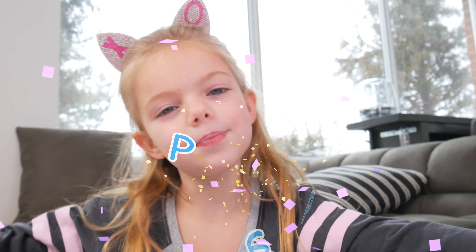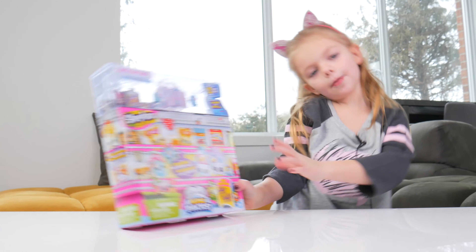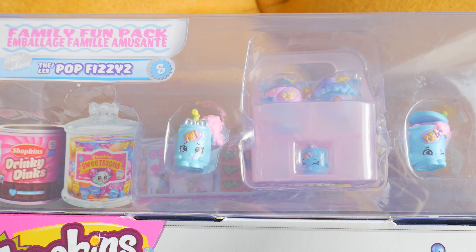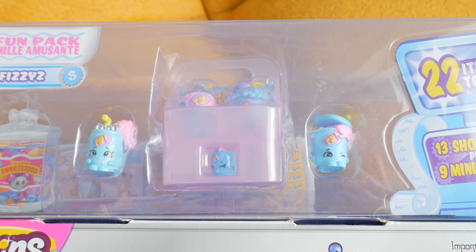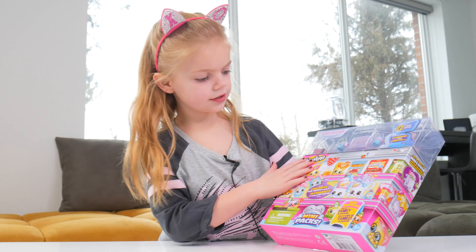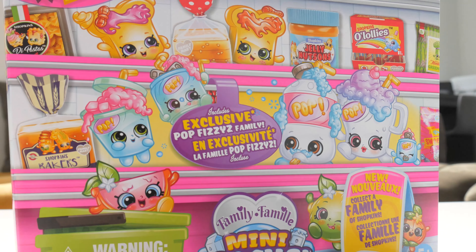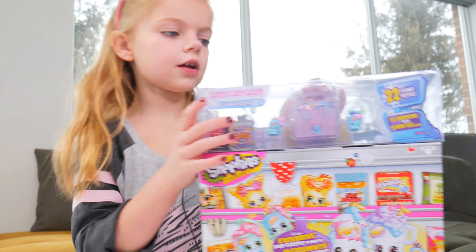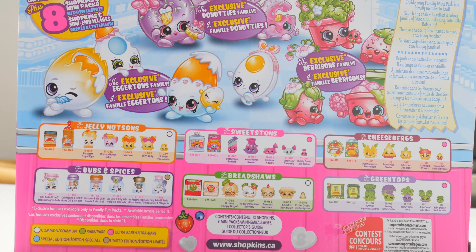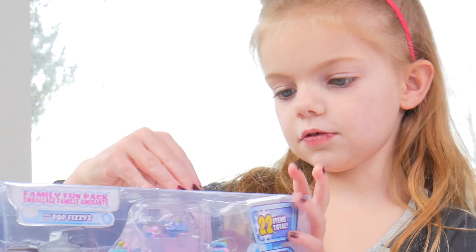Hey, it's Pepper and today we're gonna open some Shopkins mini packs! There's a Shopkins family right here, they all say pop, and there's a tiny little baby. I wonder which one I'm gonna get - maybe like jelly. I do not know what I'm gonna get, but on the back there are some families. There's lots! Okay, so let's open this.